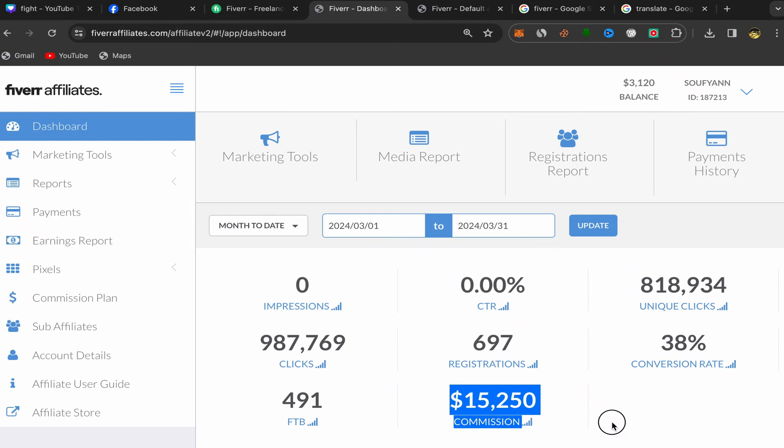In this video I will show you step by step how I made fifteen thousand two hundred and fifty dollars in commission just by promoting affiliate links using free traffic from Facebook, and I made this commission in just one single month using free traffic.